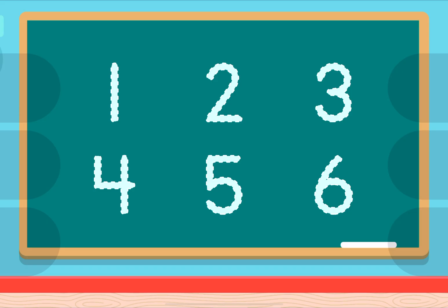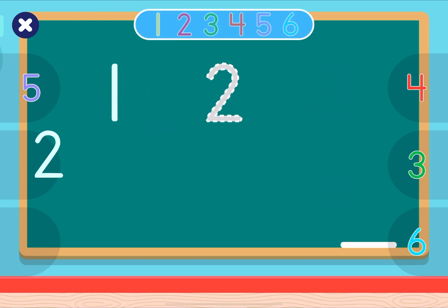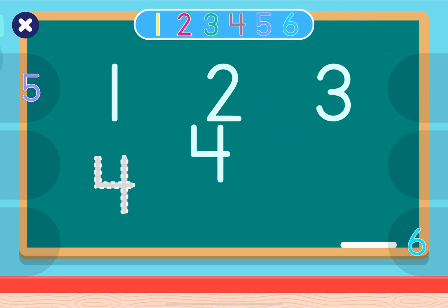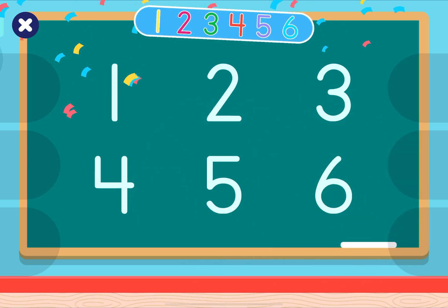Come back soon for more! Do you know the numbers in English? Time to practice! Let's get started! 1, 2, 3, 4, 5, 6. Well done!